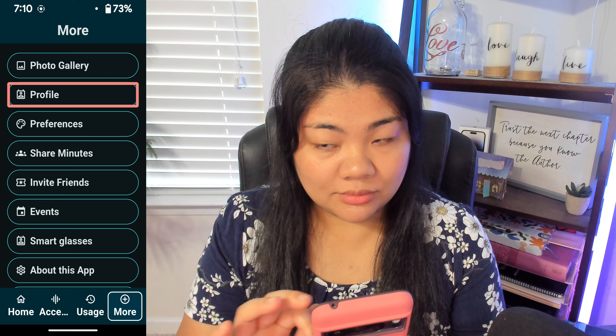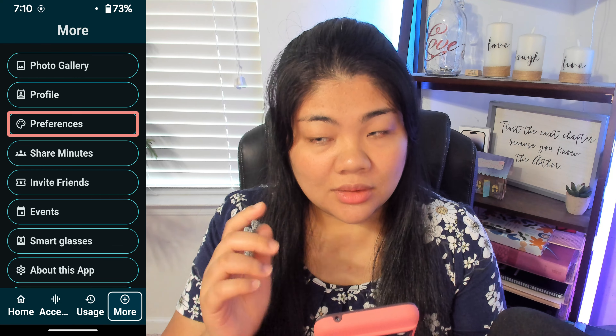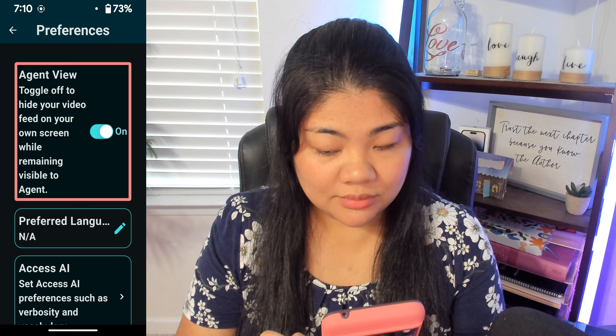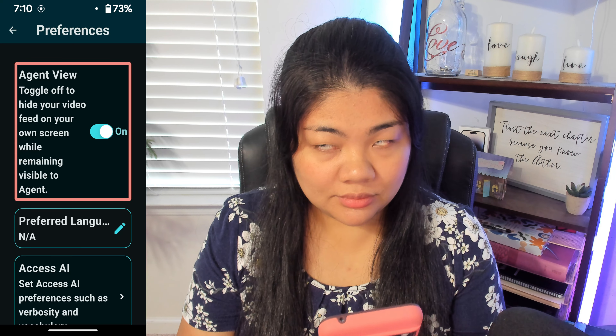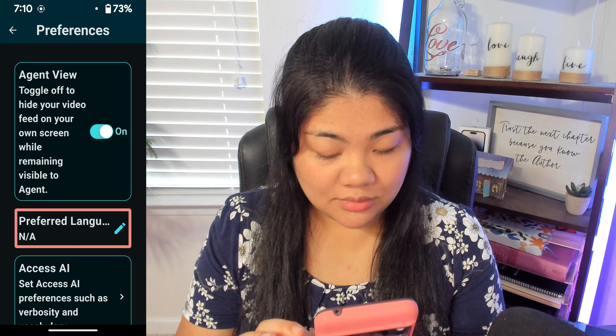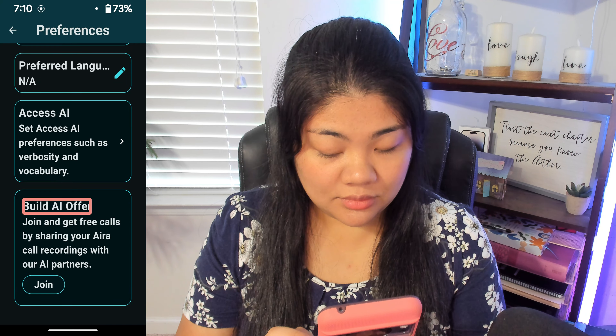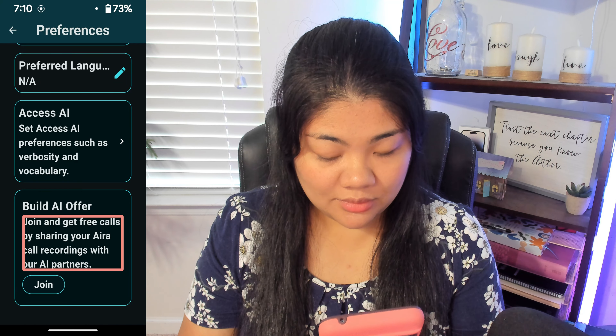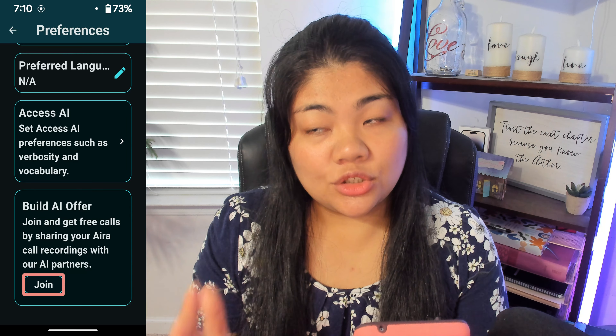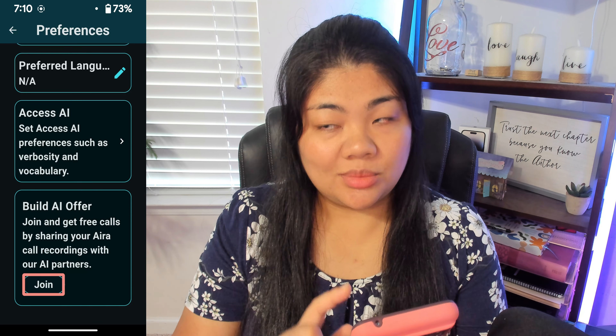We're going to navigate to Preferences. I can see Photo gallery, Profile, and Preferences. We're going to go in there. I can see options including On Agent View, Preferred Language, Access AI, and Build AI offer. There's a Join button that says: Join and get free calls by sharing your Aira call recordings with our AI partners. I'm going to double tap there.